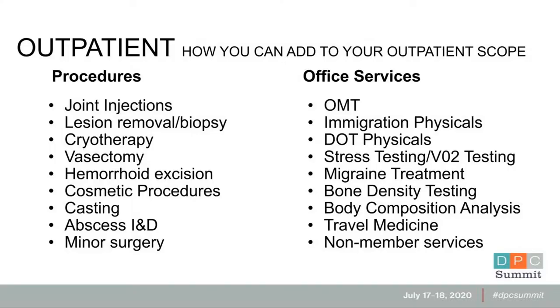With regard to outpatient scope expansion, we wanted to put together a list of things you can look into adding to your procedure set or practice if you don't already. A lot of it's procedures but not all. The list here shows some of the procedures that direct primary care docs across the country do. The most common ones are things like abscess incision and drainage, minor surgery, cryotherapy, lesion removal, and joint injections, but obviously even more advanced procedures are possible.